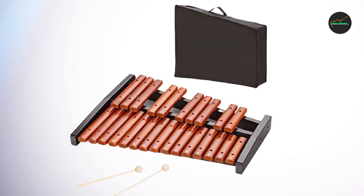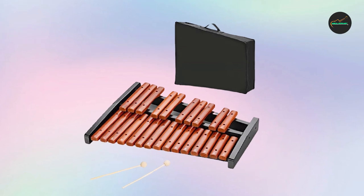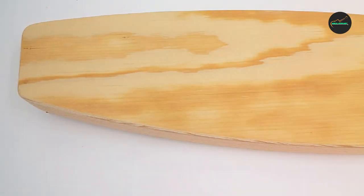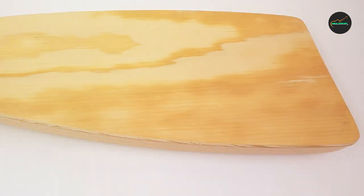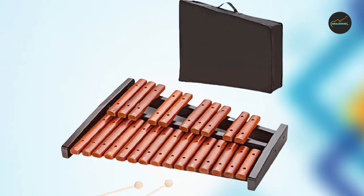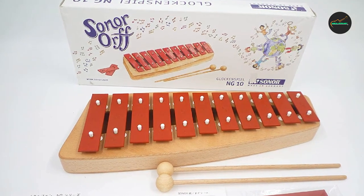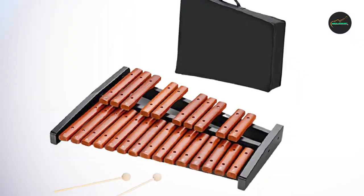The birch wood frame is finished in a natural color, giving the instrument a classic, elegant look that is perfect for any music classroom or stage. Overall, the Sonner 28511001 Xylophone is an exceptional instrument that offers high-quality sound, excellent resonance, and durability. It is a great choice for musicians of all levels, whether they are beginners or advanced players, and is a great investment for anyone looking for a top-quality xylophone.